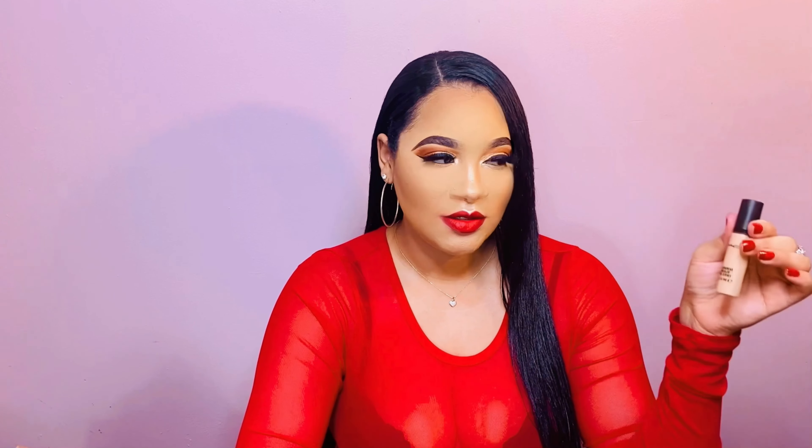The next item I want to talk about is the MAC Pro Longwear concealer. I picked it up in the shade NC25. I absolutely love this concealer — I use it under my eyes and also to carve out my eyebrows. It has the perfect consistency to do that, and if you guys love a long-wearing concealer, pick this up.